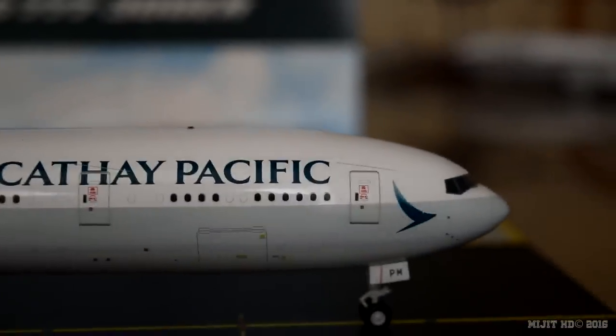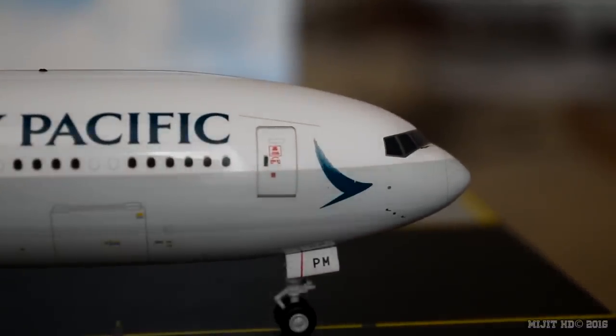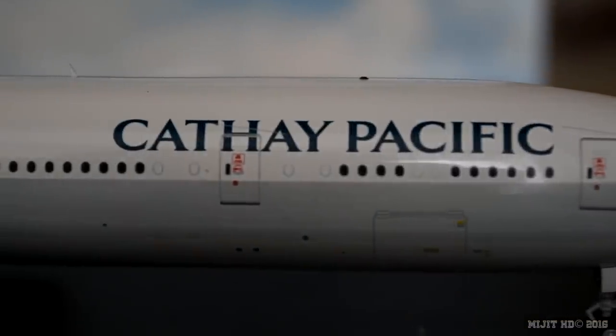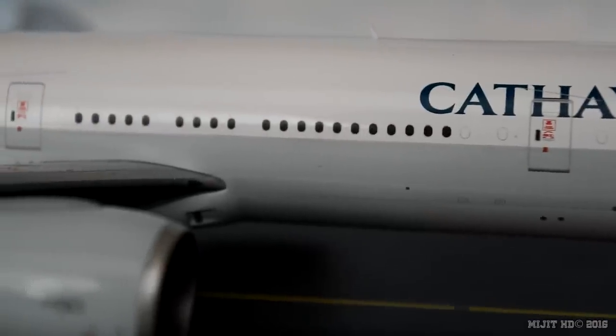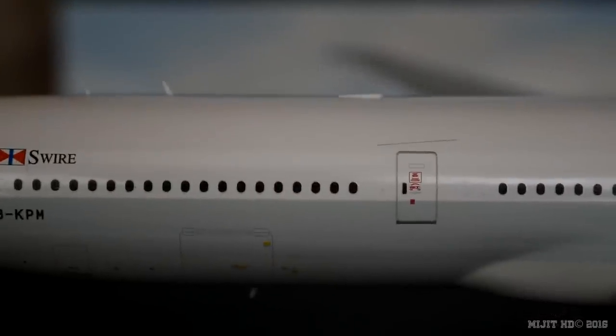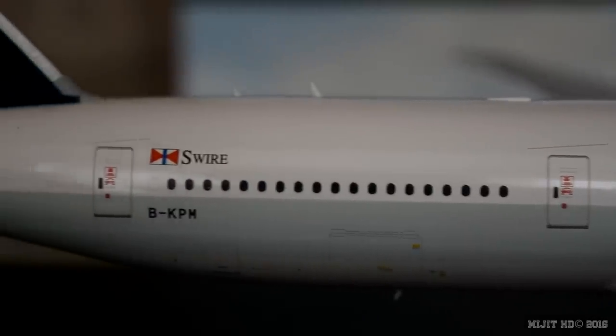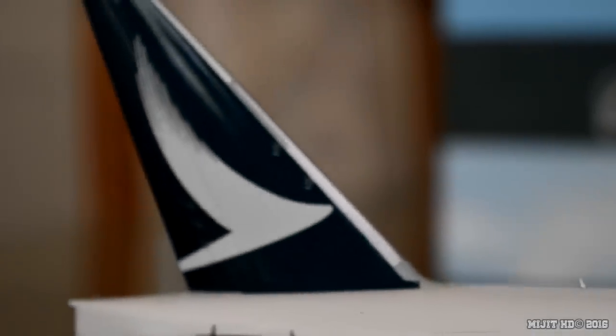Now on the starboard side, we have window wipers, cockpit windows, pitot tube static ports, the logo, part of the registration number, Cathay Pacific titles, front cargo container door, inboard landing lights, the GE90 engine, and at the wingtip we have the green navigation light. Back on the fuselage we have the rear cargo container door, bulk bin door beneath the registration, the Swire logo, and then the Cathay logo on the tail.